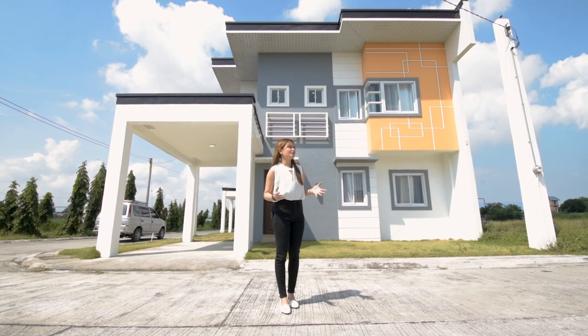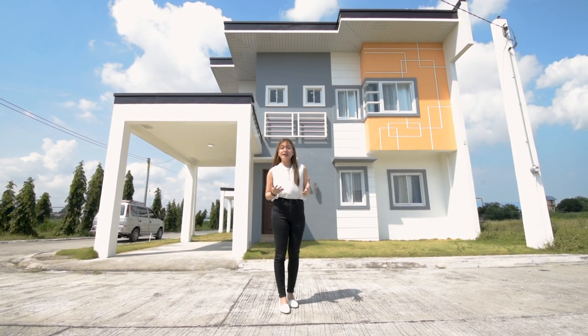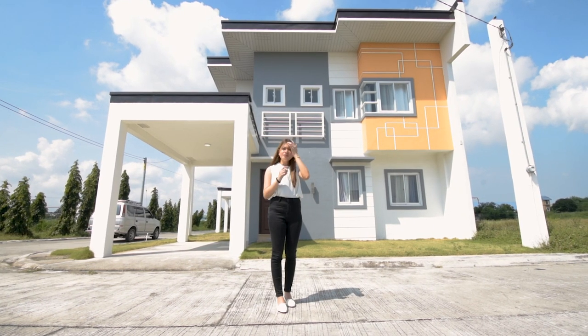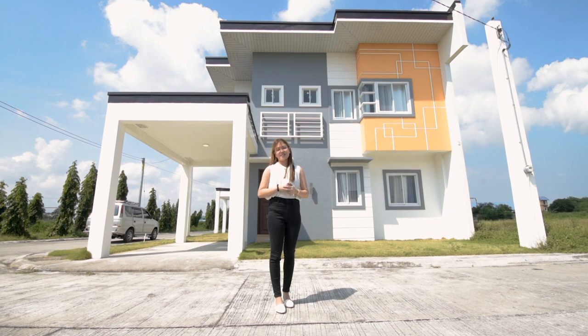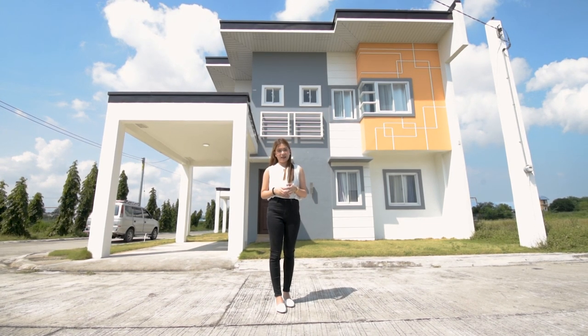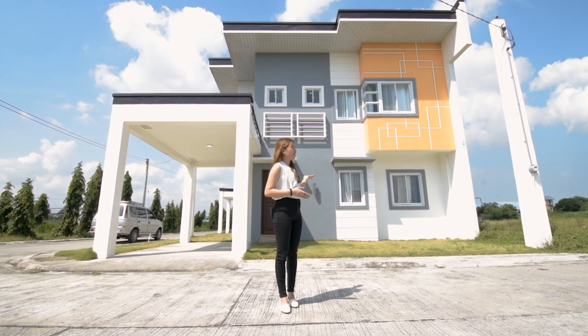Are you looking for a kind of house or subdivision that is very accessible, near NLEX, MacArthur Highway, or even SM Pampanga? Well, today we're here at Tierra Rica subdivision, located here in Malpitik, San Fernando, Pampanga. And I'm going to show you one of their beautiful units here behind me.